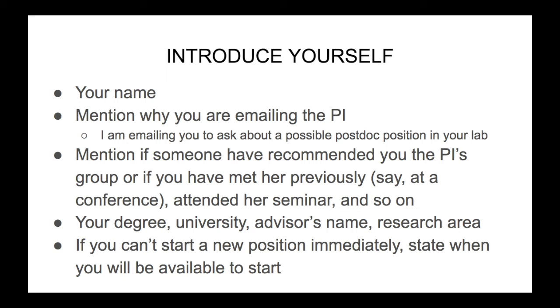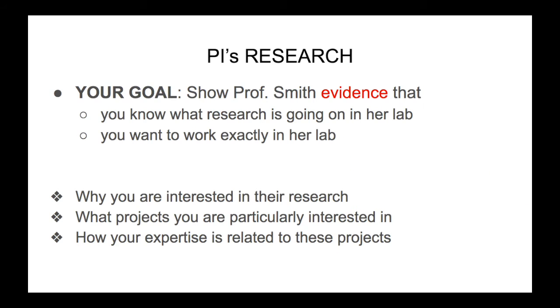The next paragraph of your email is very important. In that paragraph, you should show Professor Smith evidence that you know what research is going on in her lab and that you want to work exactly in her lab. You should write why you are interested in their research, what projects you are particularly interested in, and how your expertise is related to these projects.